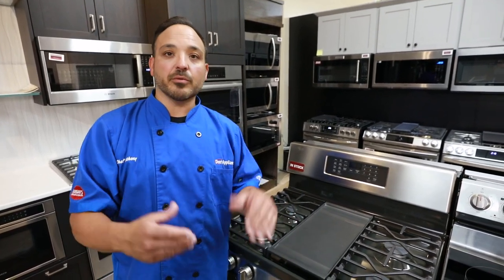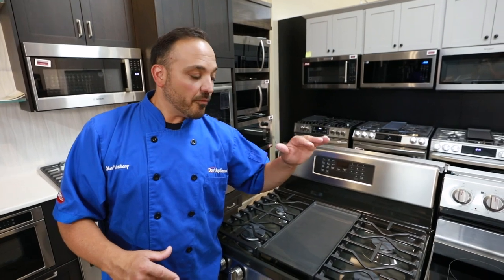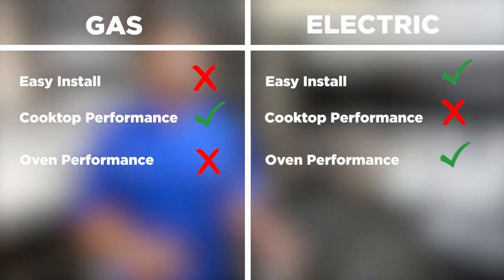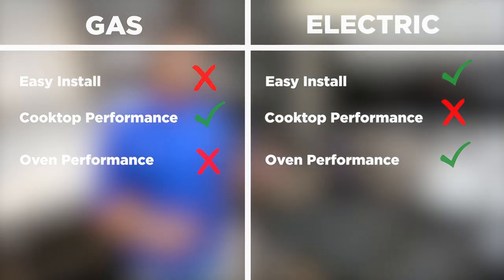Gas does omit a little bit of odor because the gas oven is heating up, and that is what some customers don't like. So in the performance category, for the cook surfaces we pick gas, but for the ovens we really put a check mark on the electric. So that covers performance.